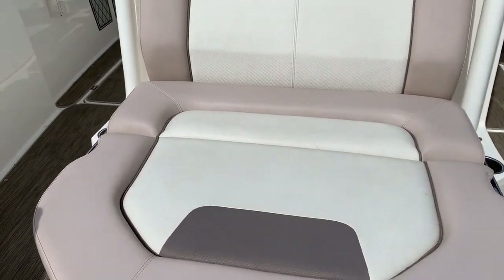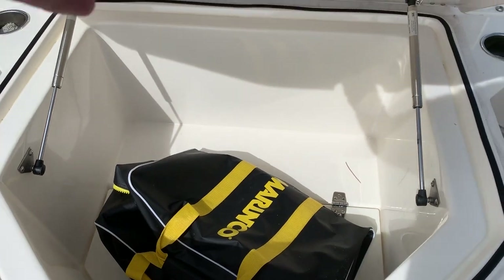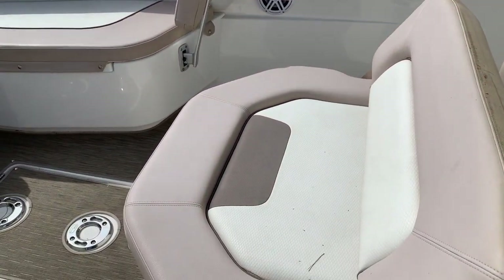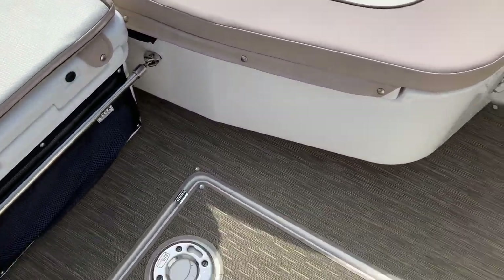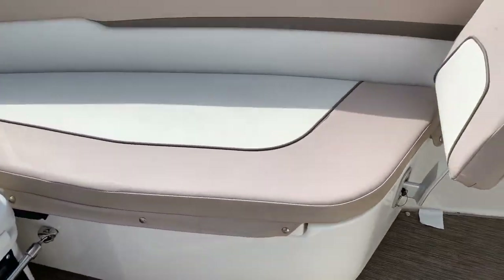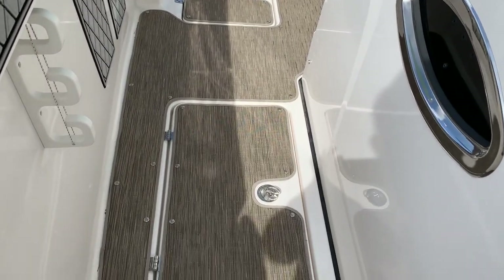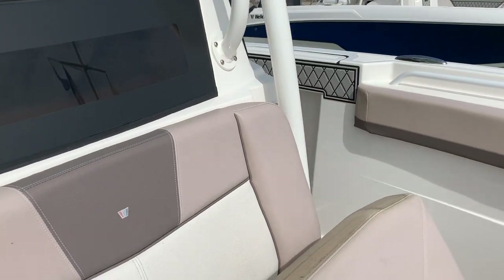Coming aft, we have more storage here under the lounge. This is a two-position lounger. We have a table for dining up here; the cooler slides aft. Sand reed flooring, rod holders on the side, another 37-gallon hold and a 20-gallon hold — one on either side. And the premium sound system.